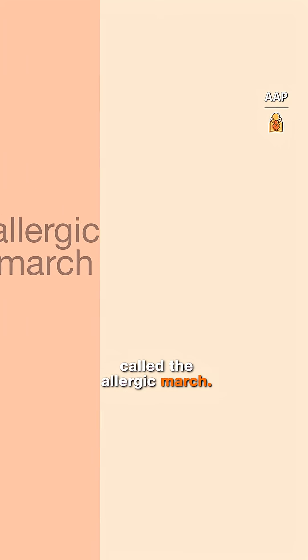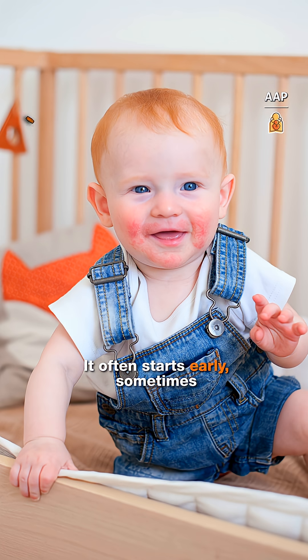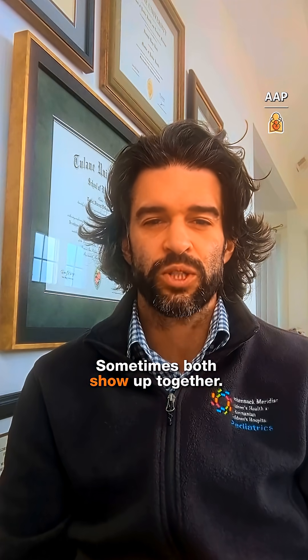This connection is called the allergic march — when allergic diseases develop in a certain order over time. It often starts early, sometimes with atopic dermatitis or eczema, and moves to food allergies. Sometimes both show up together.